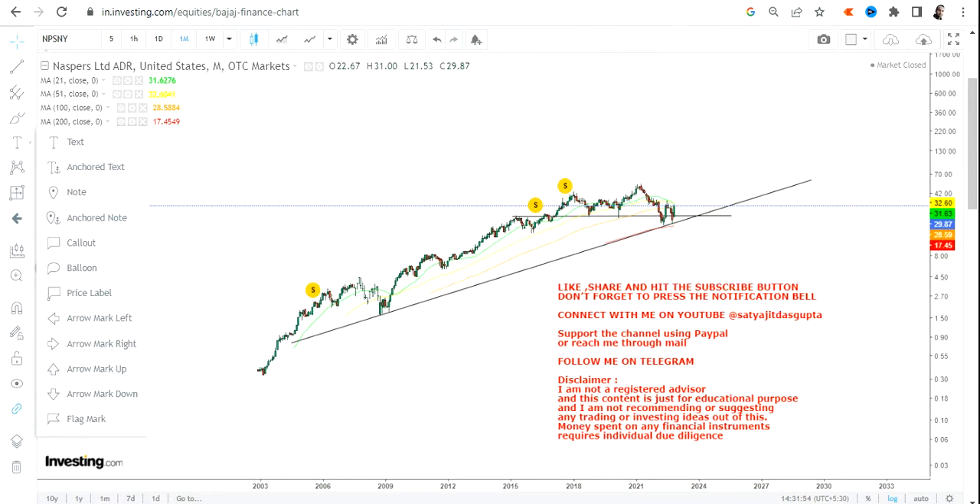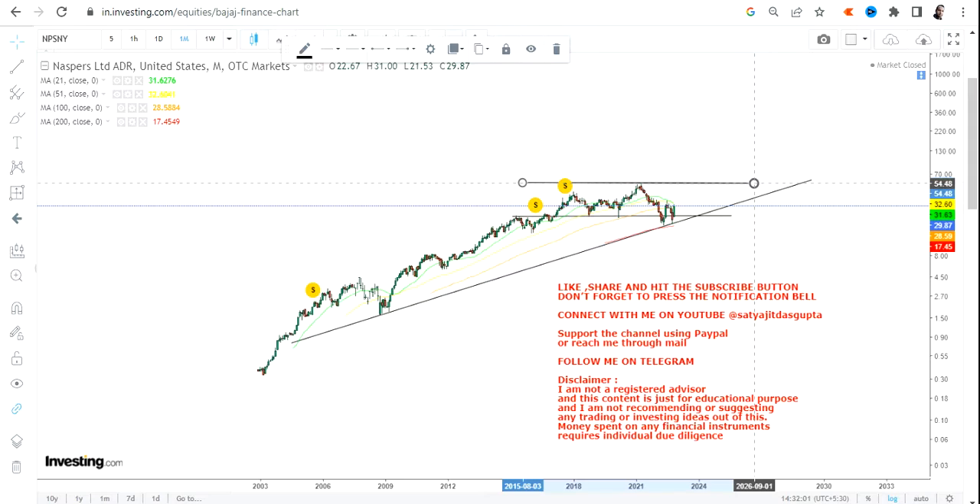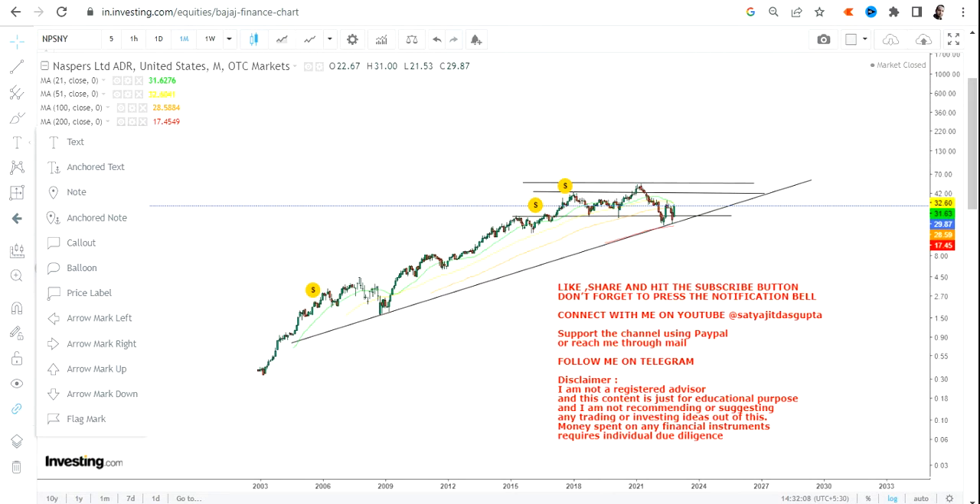Let us see what lies ahead for NASPERS Ltd or NPSNY. But before that, if you haven't subscribed to my channel yet, just hit the subscription button, also hit the notification bell along with the all button to get my updated video notifications.